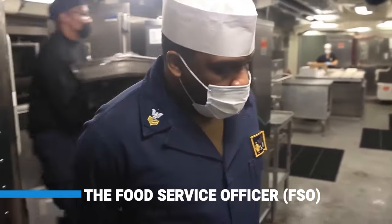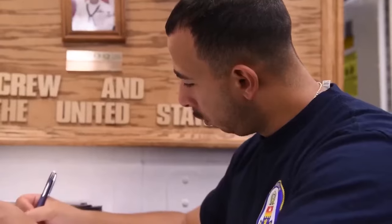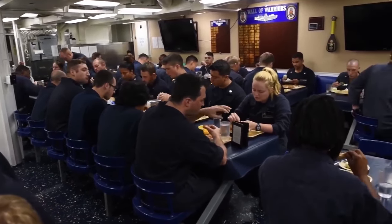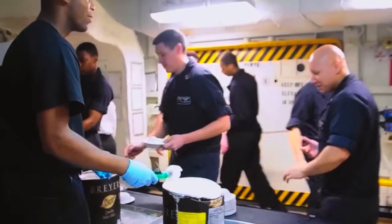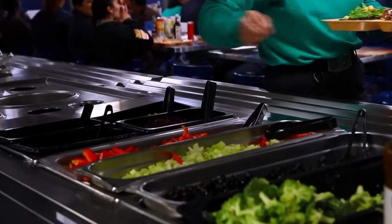The Food Service Officer, or FSO, is in charge of overseeing all food preparation on US aircraft carriers, including making menus, arranging food supplies, and managing the galley crew. They work closely with the Commanding Officer and the Executive Officer. The sailors are fed a range of foods giving them the energy they need to carry out their responsibilities, and most food served is made from scratch to meet the dietary needs of the sailors.